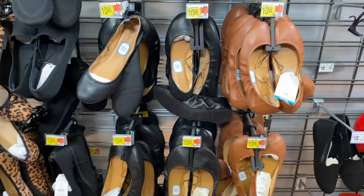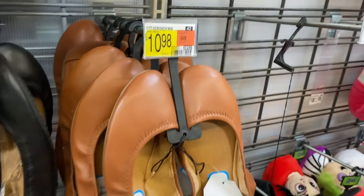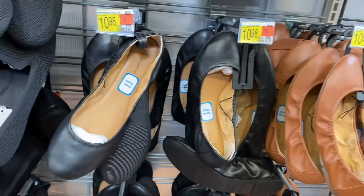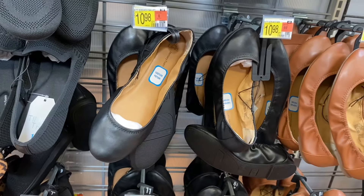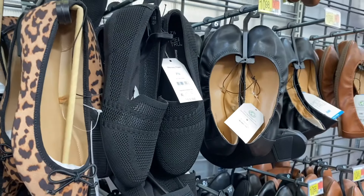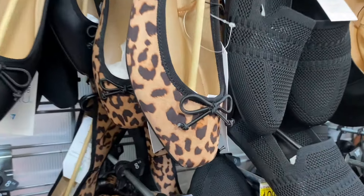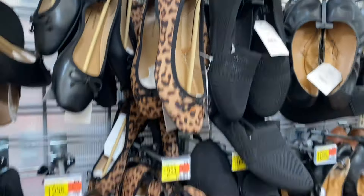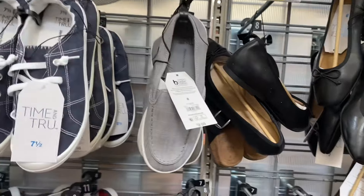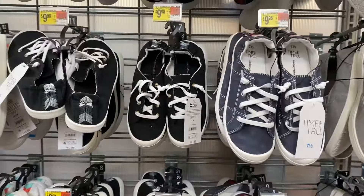They also have all the ballet and scrunch flats over here for $10.98 — they're scrunch-back style. There's a scrunch ballet, and then they have a boat ballet, a knit loafer, and another boat ballet in black or animal print. I love that one. And here's a surf moccasin going for $9.98.